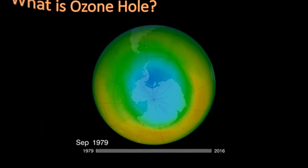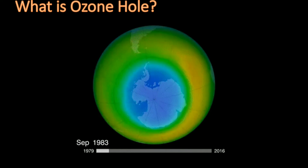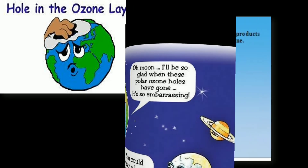What is the ozone hole? It occurs mainly in late winter, from August to November. Peak depletion occurs in early October, when ozone is often completely destroyed in large areas. The severe depletion creates the so-called ozone hole.